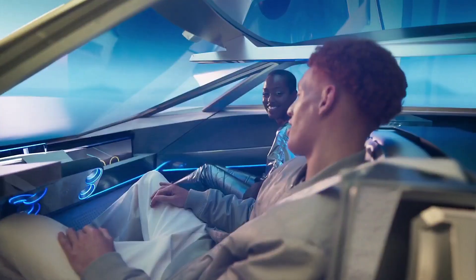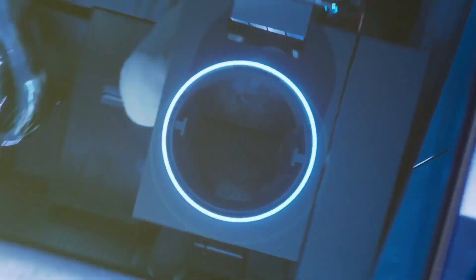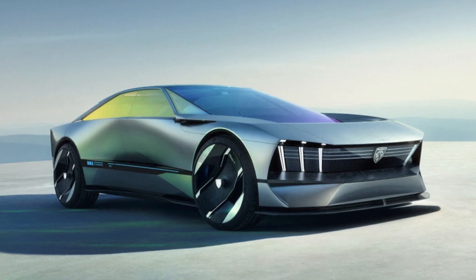It is powered by two electric motors, delivering up to 680 horsepower and allowing for a 0-100 km/h acceleration time of less than 3 seconds.